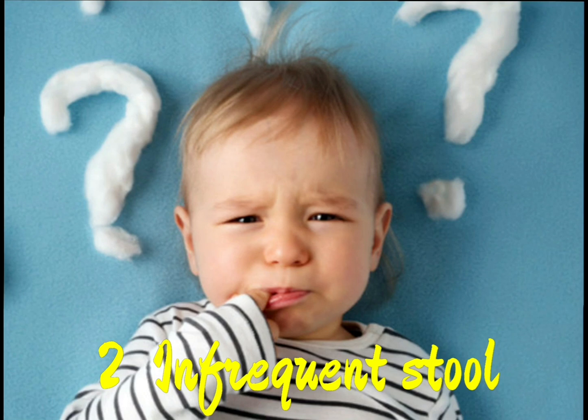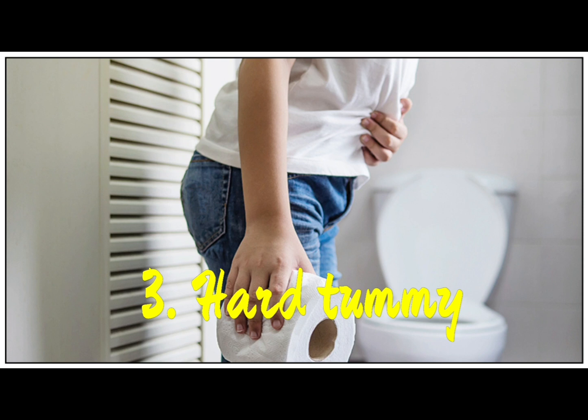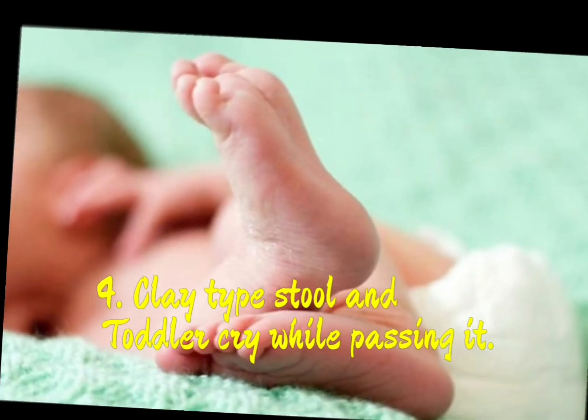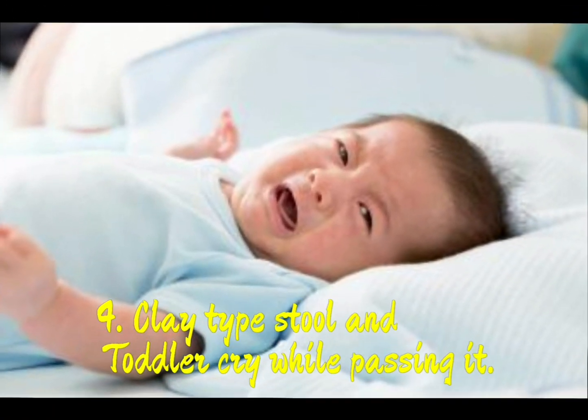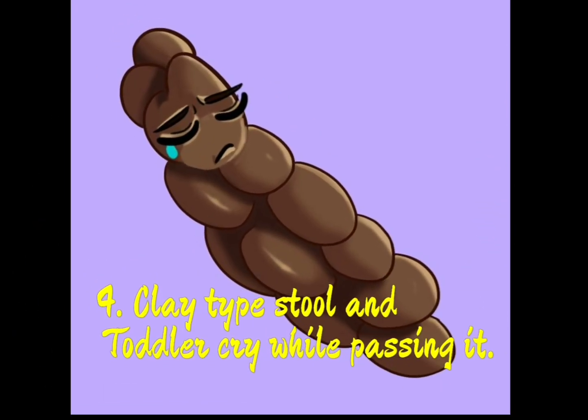Second, they won't feel hungry for 2 days or 3 days. Third, their tummy will feel hard. You will know that their tummy is hard. Fourth, when they try to pass stool, it's hard on their tummy. The stool is a clay type — you will see a hard stool.